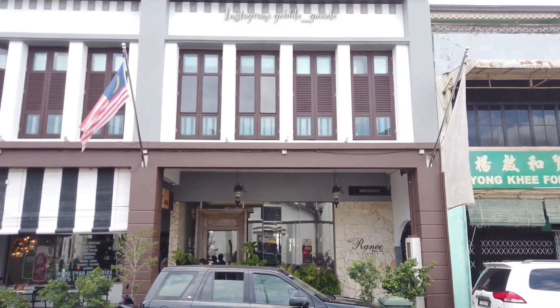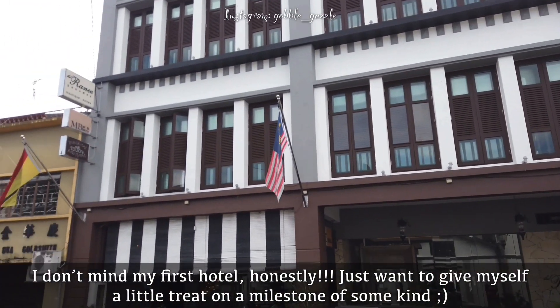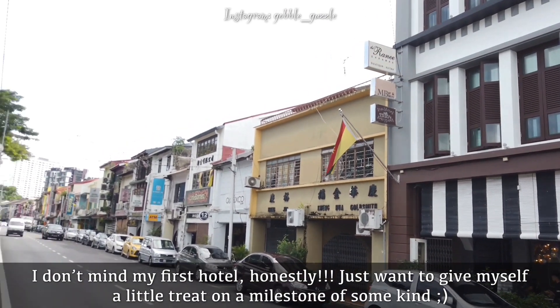It's time for me to move into a new hotel in Kuching today. Here I am, not very far from my previous one actually, on the very same row.